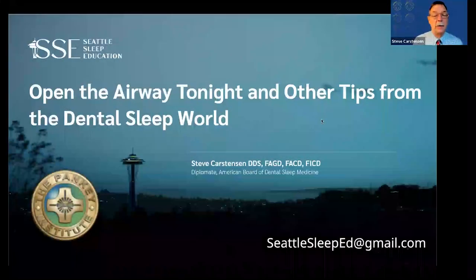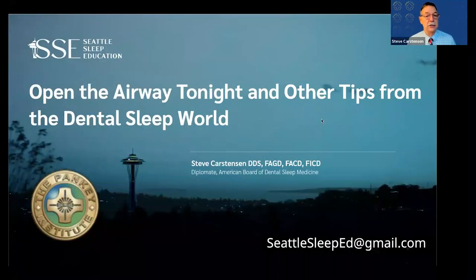All right, guys, I'm going to get started with what I wanted to talk about. My name is Steve Carstensen, and I treat sleep apnea in Bellevue, Washington. I'm a happy leader of the airway and sleep course at the Pankey Institute for several years. I have been a restorative dentist for 32 years and a dentist for now 39 years. I've been studying with some of the best folks in sleep medicine and sleep dentistry for a long time.